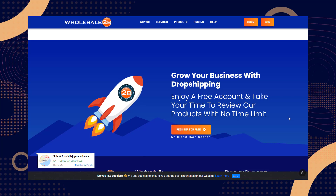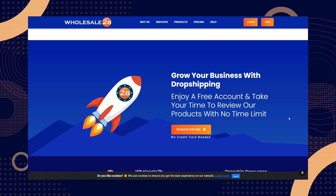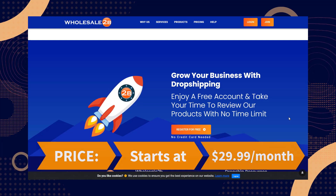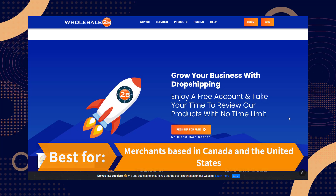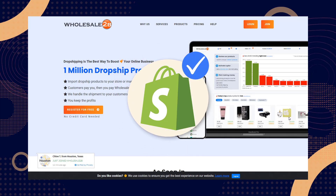Wholesale2B also provides tracking updates that keep customers informed about where their orders are in real time. The price starts at $29.99 per month and it's best for merchants based in Canada and the United States who are willing to pay a little extra for locally sourced goods and quicker delivery times. You can use Shopify with it as well.